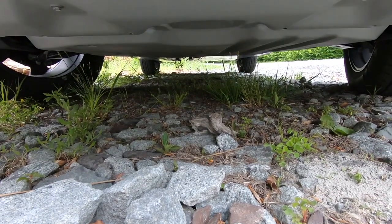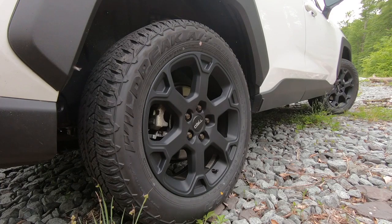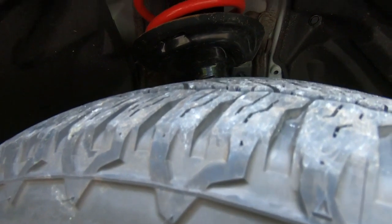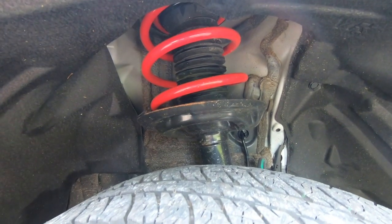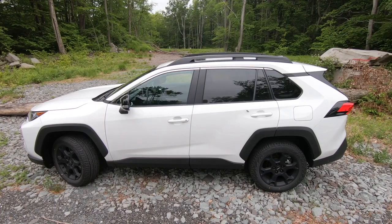To do that, it gets an extra half-inch of ground clearance, some underbody protection, these big chunky all-terrain tires that are also good in very deep snow, plus a retuned suspension with these nifty red springs that gives it a better ride and more durability on unpaved roads.